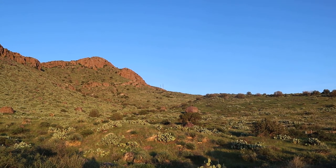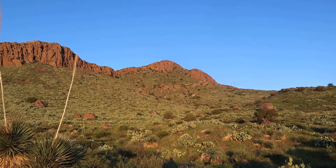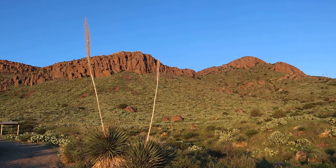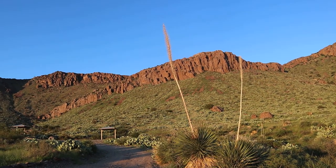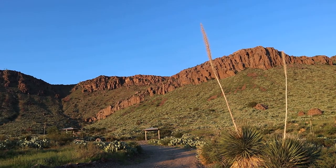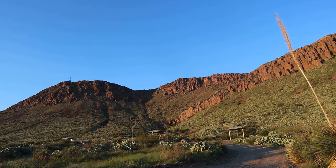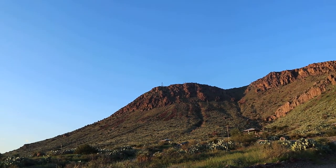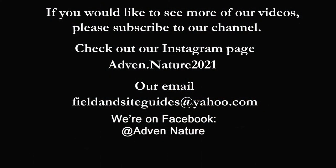Whether you're looking for somewhere to have a picnic, hike a trail, or camp under the stars in a peaceful campground, Rockhound is definitely worth the visit if you're traveling across southern New Mexico. Thank you for watching, and if you enjoyed this video, please click the like button and leave a comment down below. Be sure to subscribe so you do not miss our next adventure to the amazing Bottomless Lake State Park. We'll see you next time.